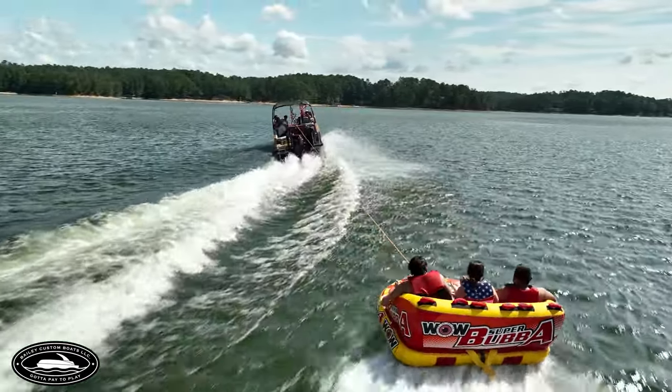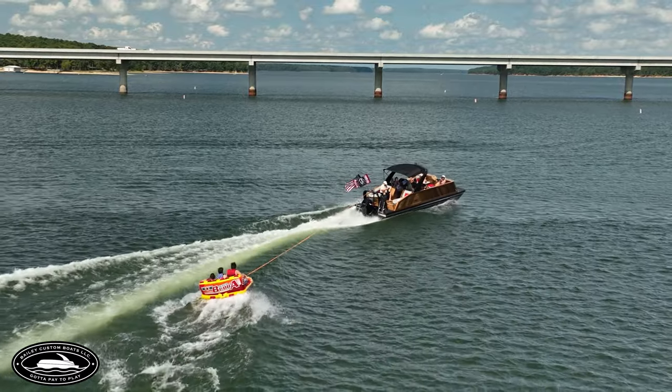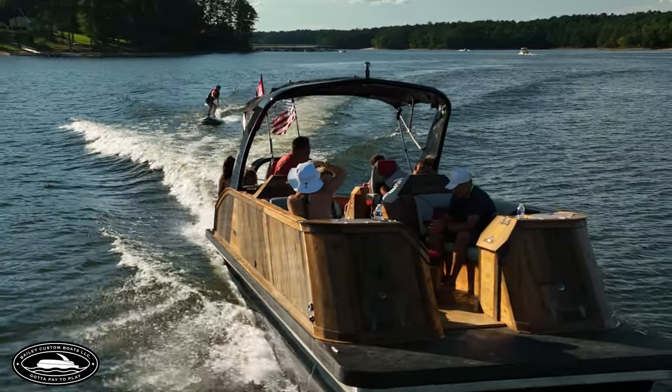I told him, go sell a boat if you want to go in the boat business. So he sold a boat. This boat here he sold to a customer of ours. We built it as a prototype. Now we're selling 100 — we're going to build it.